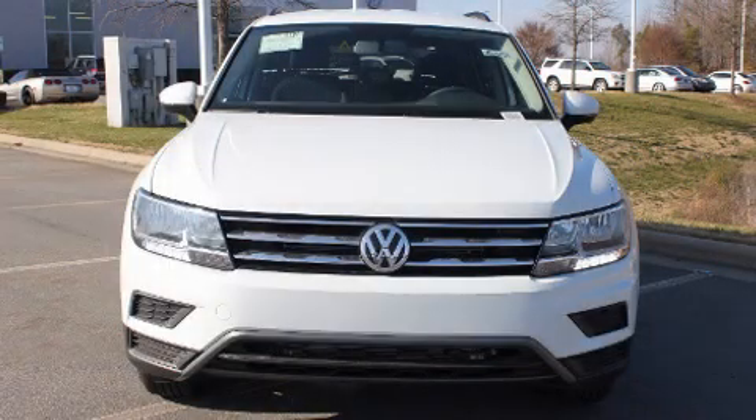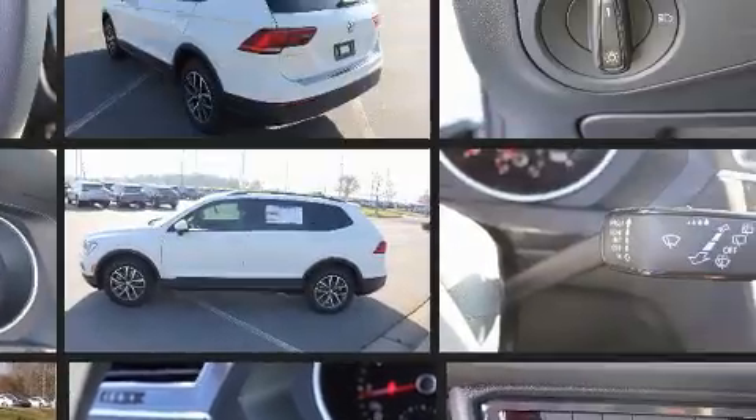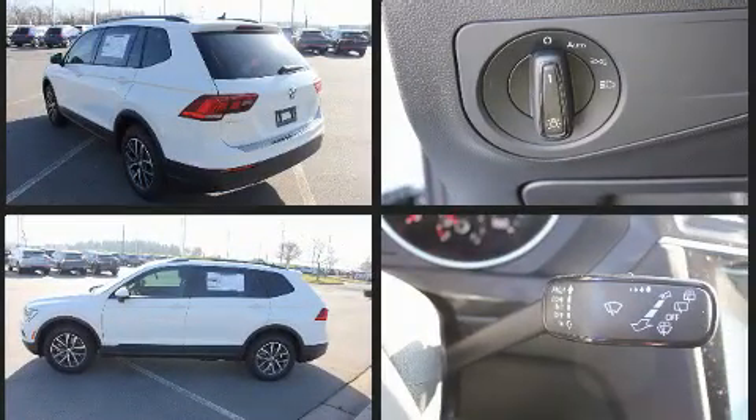Come test drive this 2021 Volkswagen Tiguan. It features a front-wheel drive platform, an automatic transmission, and a 2-liter 4-cylinder engine. The engine breathes better thanks to a turbocharger, improving both performance and economy.